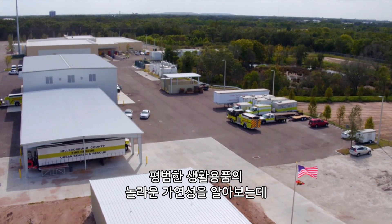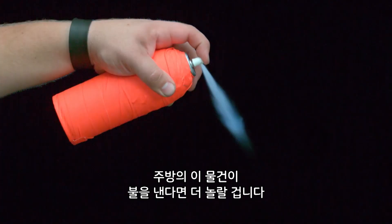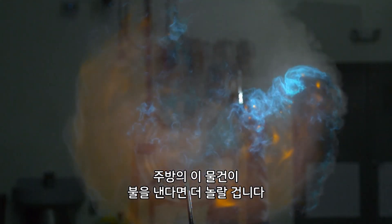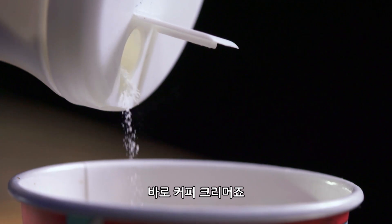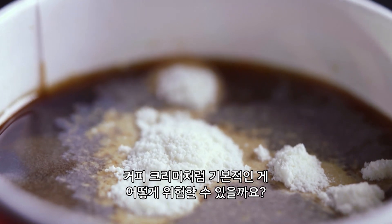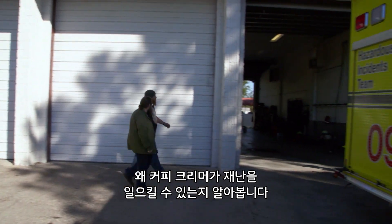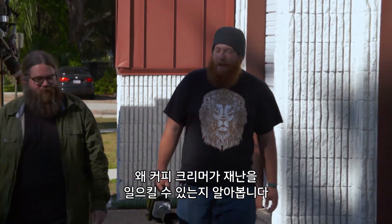We're exploring the surprising flammability of everyday household materials. But there's a potential fire in your kitchen that will surprise you even more — coffee creamer. How could something as basic as coffee creamer be dangerous? Darren and the host step outside the firehouse to find out why coffee creamer could be a recipe for disaster.